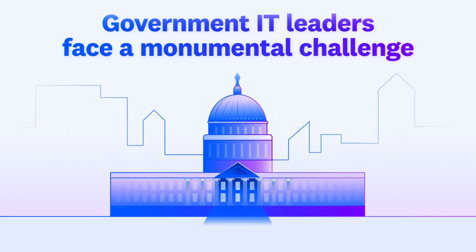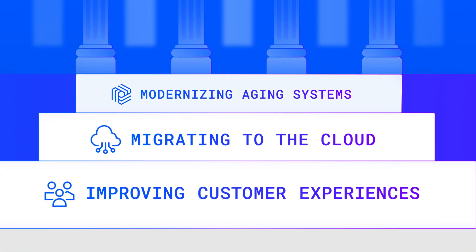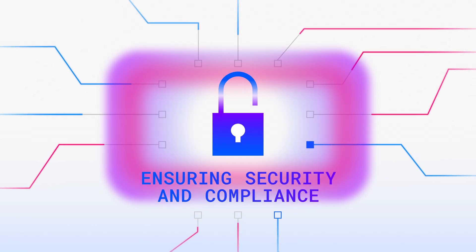Government IT leaders face a monumental challenge: modernizing aging systems, migrating to the cloud, and improving customer experiences, all while managing cost effectively and ensuring security and compliance in a rapidly evolving threat landscape.